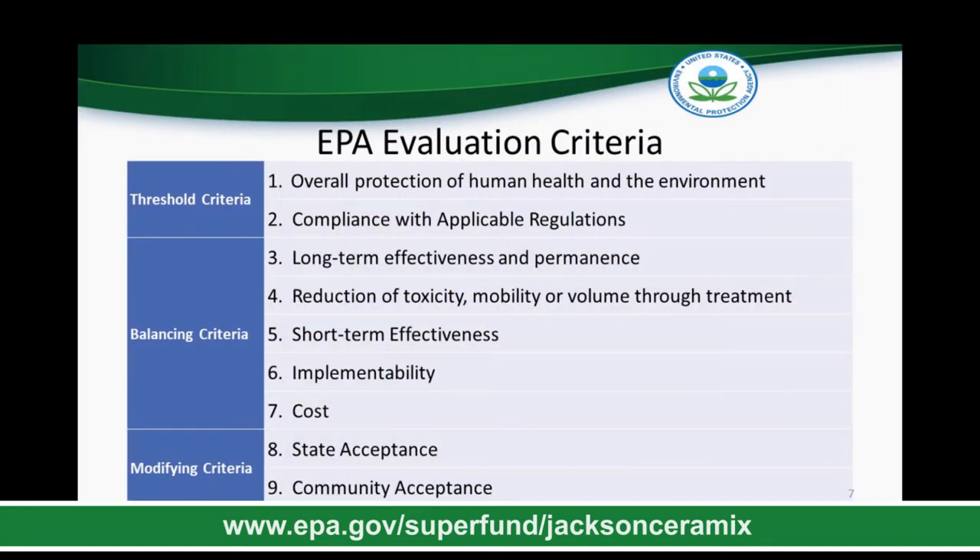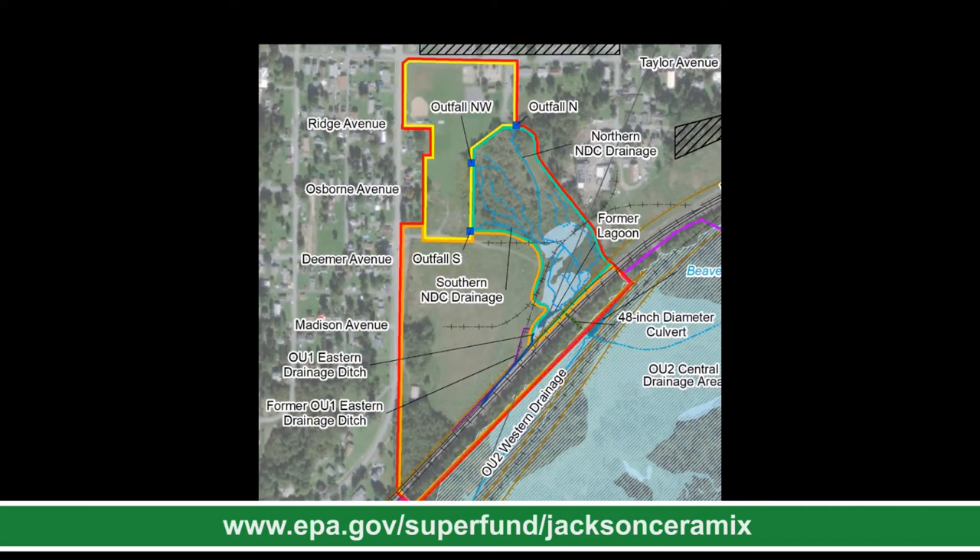As EPA is developing the cleanup plan for any site, there are nine criteria used to evaluate the possible alternatives. EPA has completed an individual evaluation of each remedial alternative for the Jackson Ceramics site against the first seven criteria, looking at the relative advantages and disadvantages of the preferred alternatives. As we are in the public comment phase, we are currently evaluating the last two criteria — state acceptance and community acceptance. This public comment period is important because it allows us to seek feedback from the community before making any final decisions regarding our long-term cleanup plan.